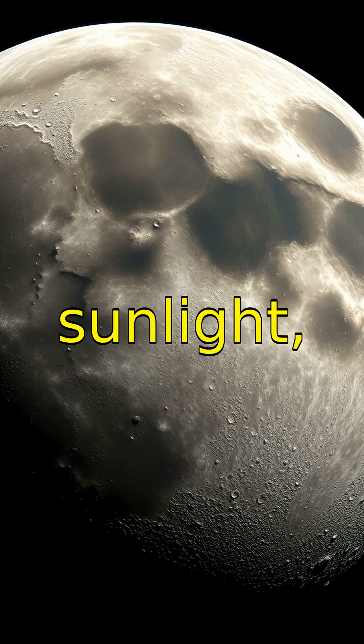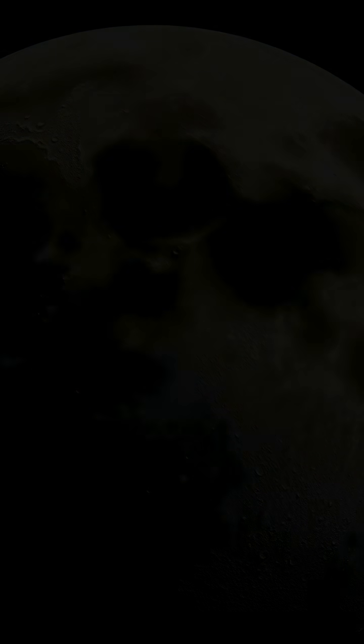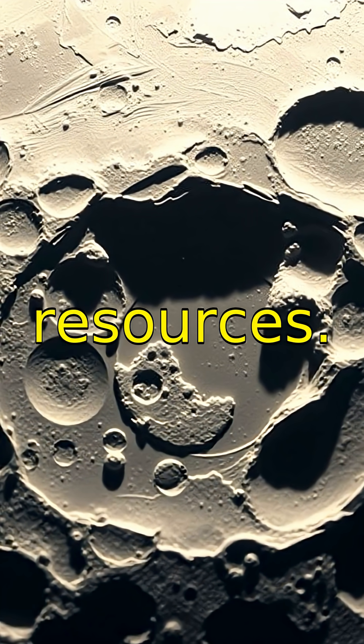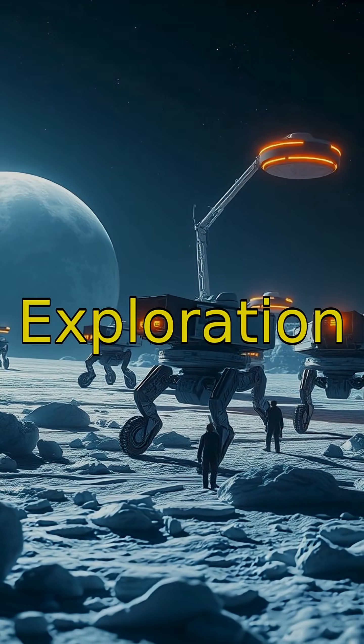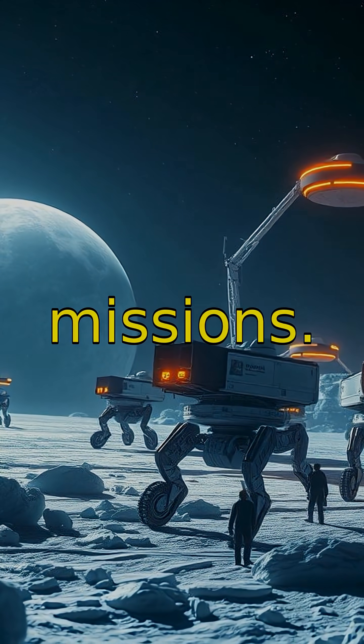Some parts of the Moon never see sunlight, remaining in permanent shadow and freezing cold. Ice has actually been discovered in these shadowed craters, hinting at potential water resources. Exploration is underway to uncover secrets hidden in these icy lunar regions for future missions.